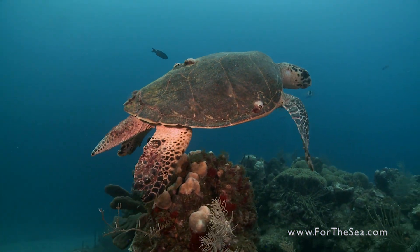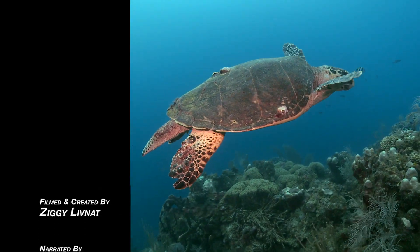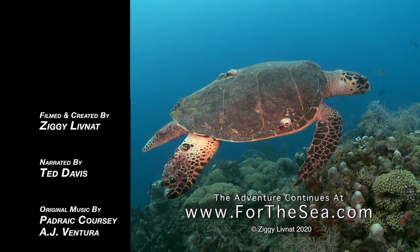We are very lucky to still be in the company of these gentle and graceful creatures.